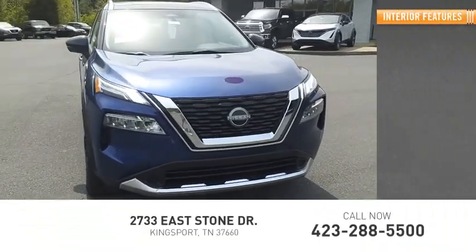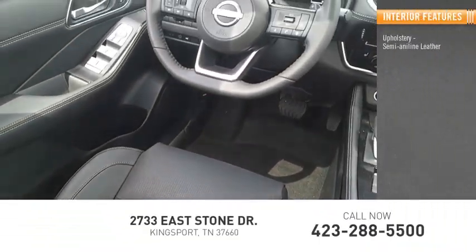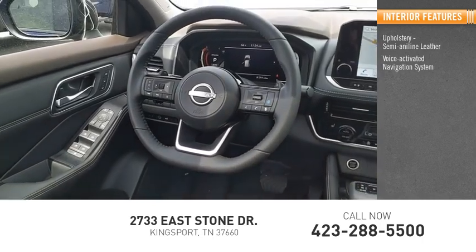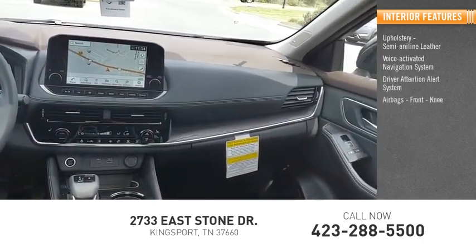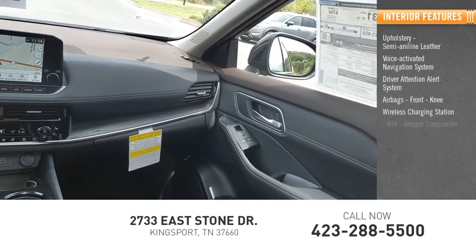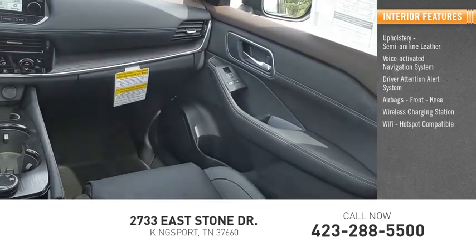Inside you'll find upholstery with semi-aniline leather, a voice-activated navigation system, driver attention alert system, airbags with front knee, and a wireless charging station that is Wi-Fi hotspot compatible.